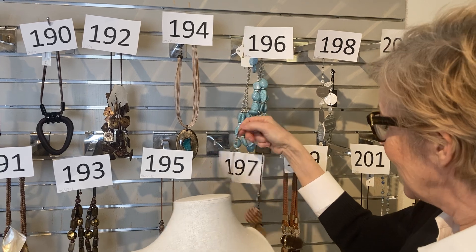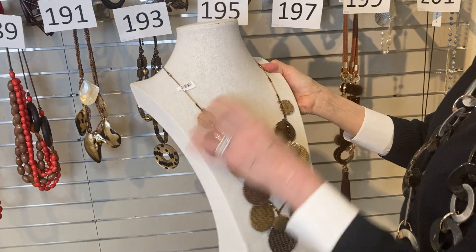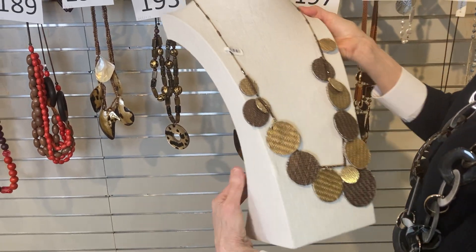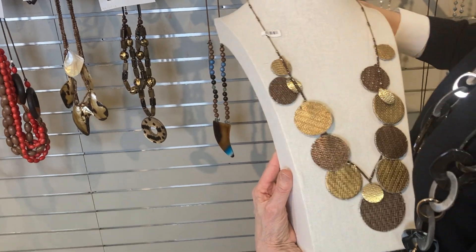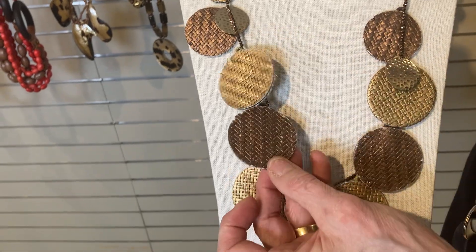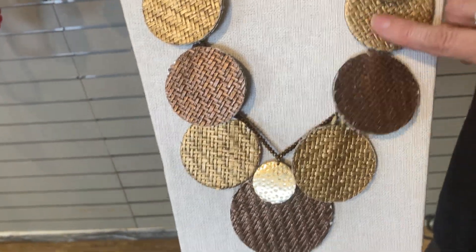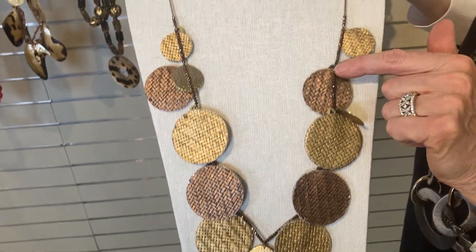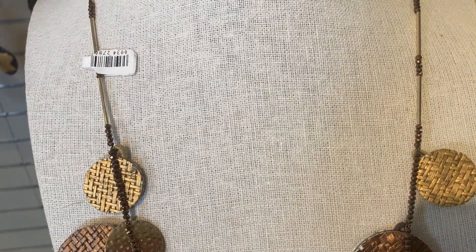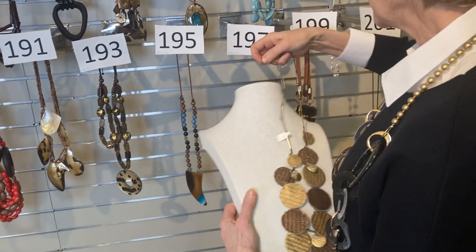Item 197 — fun with a little bit of shine and artistic quality. The discs have a wicker feel and look. There's bronze and gold — look at the little gold one — and even the beads have a little shine. A pretty piece. Was $45, now $27.50. Number 197.